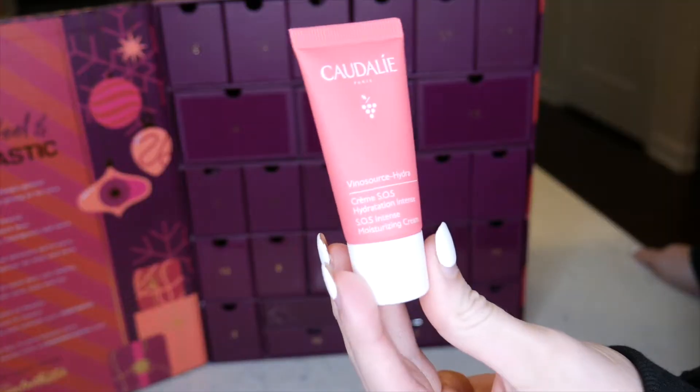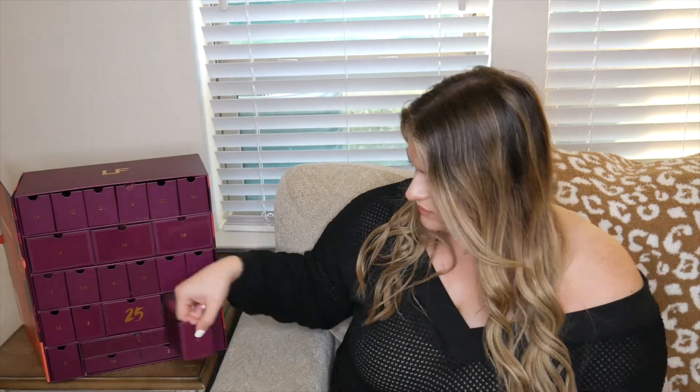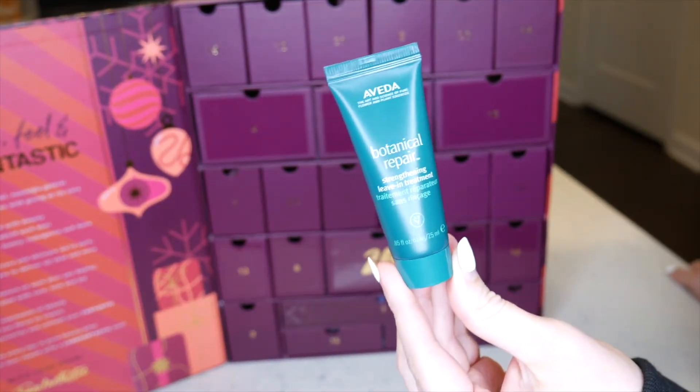Number four is the Caudalie Vino Source Hydra, which looks like a very hydrating moisturizer. The second ingredient is glycerin and it also contains squalene and hyaluronic acid — definitely something I'll be using frequently during winter. This is 15 milliliters, 0.5 fluid ounces, so it's travel size.